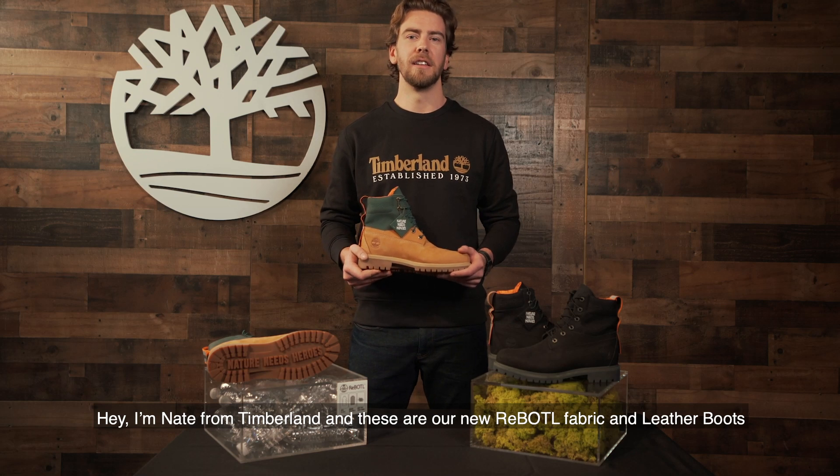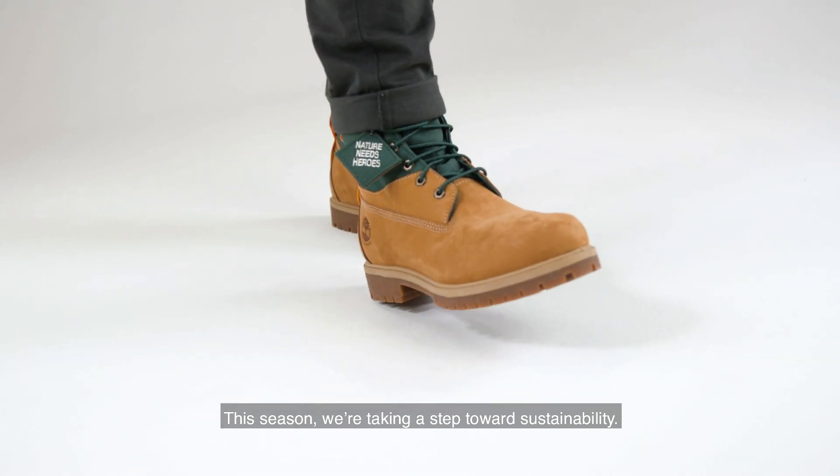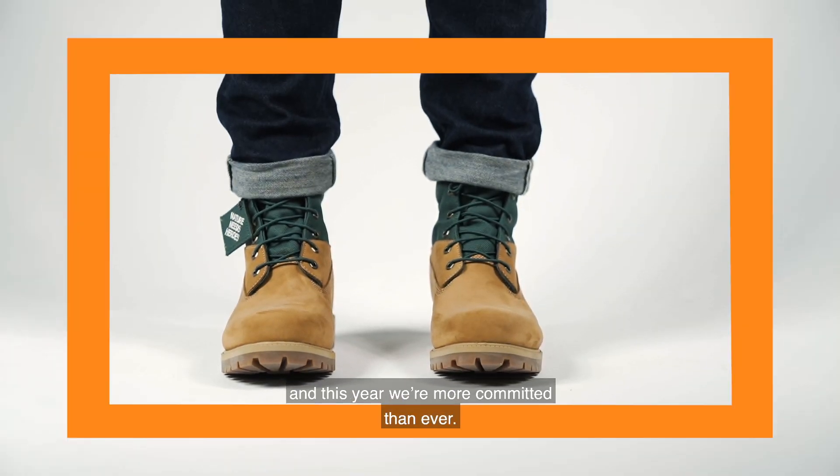Hey, I'm Nate from Timberland, and these are our new re-bottle fabric and leather boots. This season, we're taking a step towards sustainability. We've always designed and created products with the environment in mind, and this year we're more committed than ever.